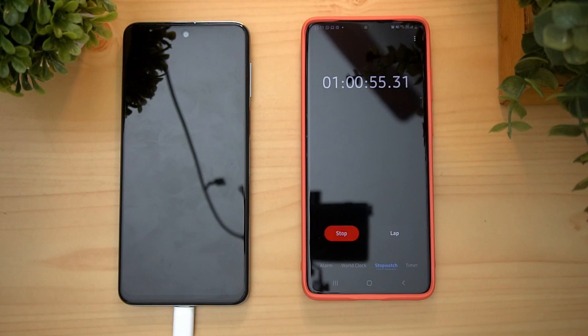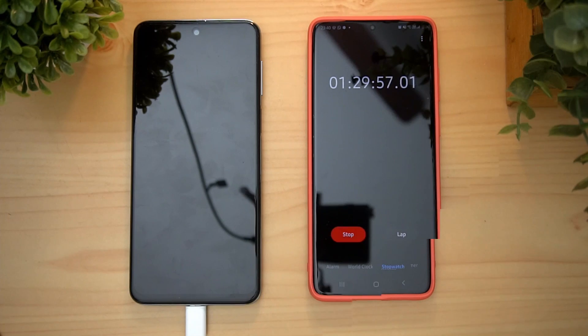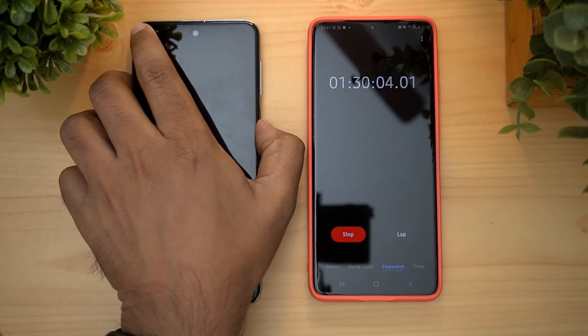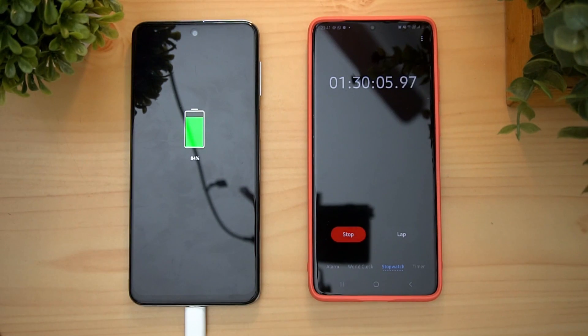Charging continues and the battery reaches 80%.